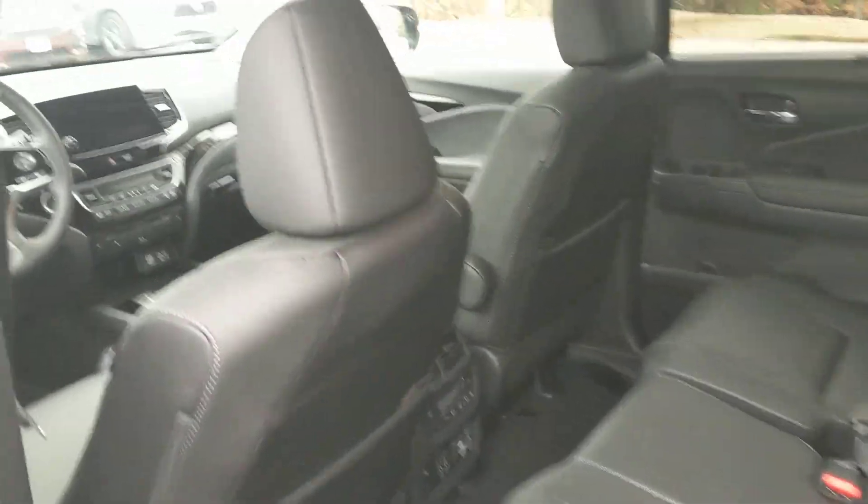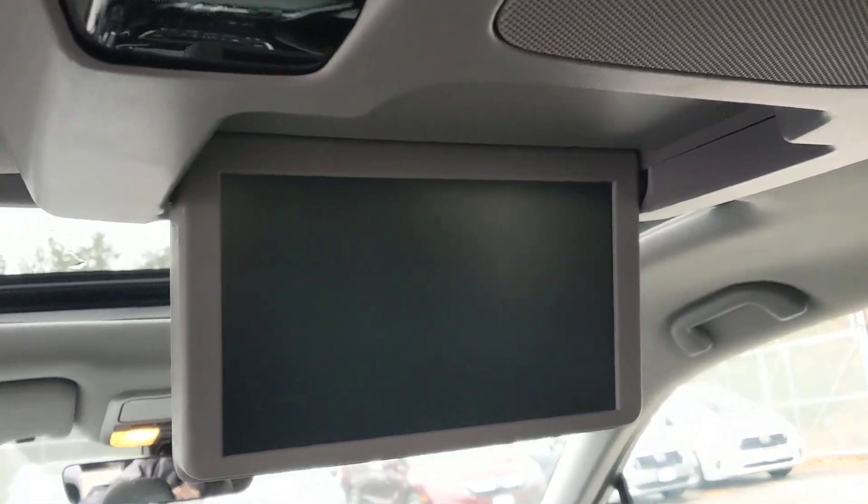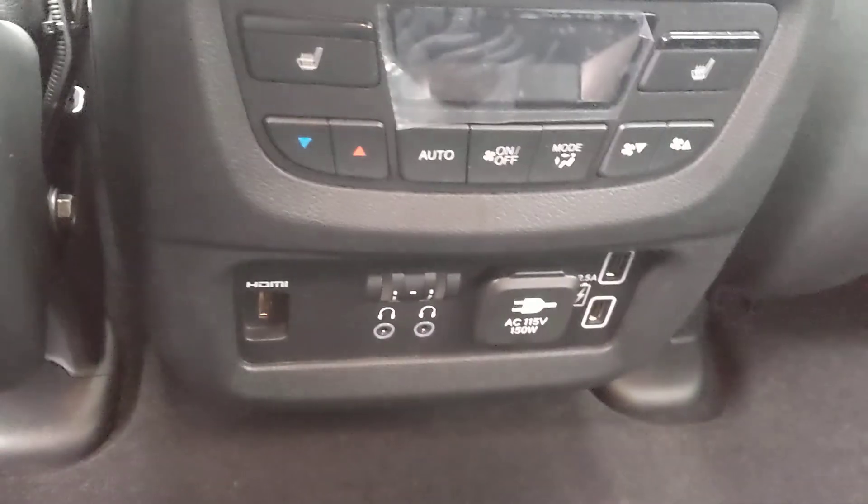Step into the back seat real quick. Again, because this is the Touring package, you have the rear entertainment system. That comes complete with an HDMI input so you can plug in video games if you want.